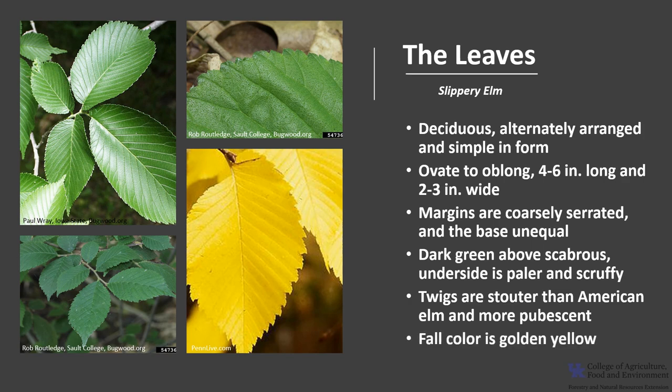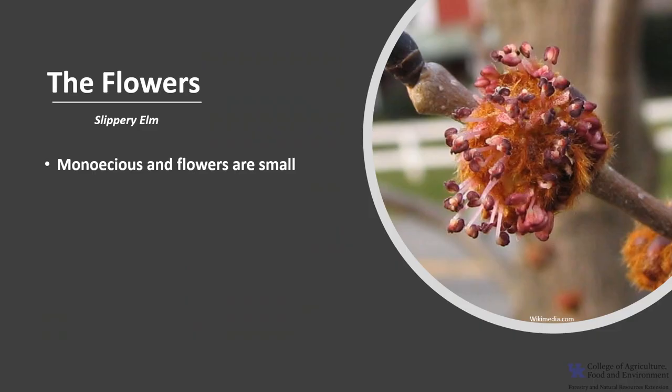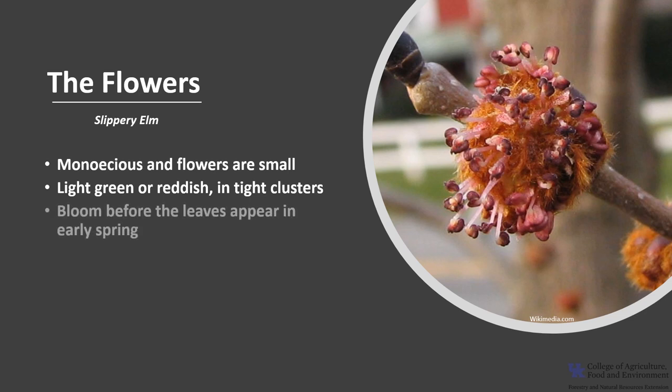The twigs are stouter than American Elm and more pubescent. Fall color is a golden yellow. Slippery Elm is monoecious, meaning that a tree will have both male and female flowers, and the flowers are small and relatively inconspicuous. They are usually light green or reddish and in tight clusters of three to five. They bloom before the leaves appear in early spring and the flowers are wind pollinated.